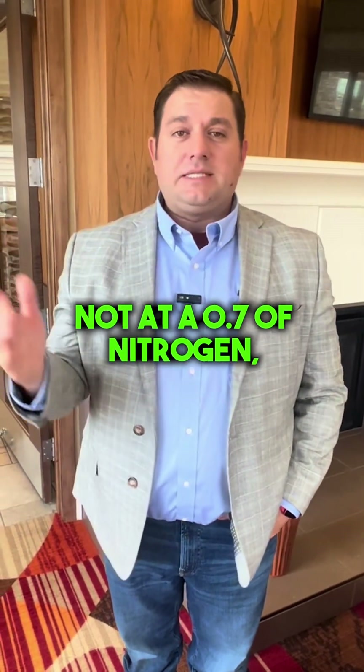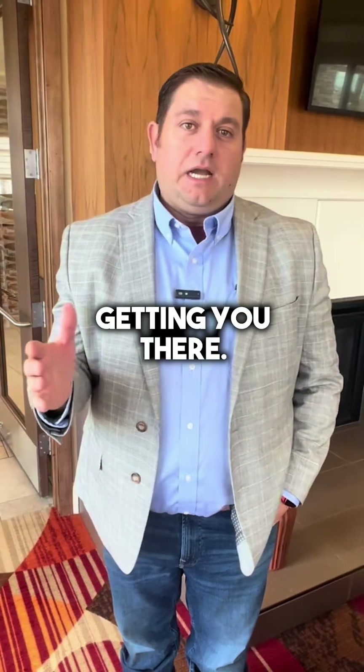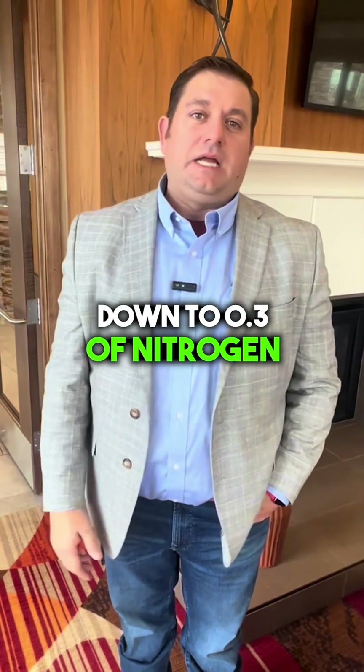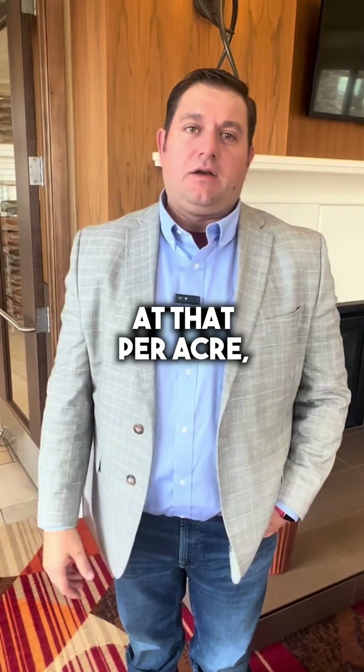If you're not at 0.7 pounds of nitrogen per bushel of corn produced, we can work on getting you there. We work with clients all the way down to 0.3 pounds of nitrogen per bushel produced, and that's a huge cost savings when you look at that per acre.